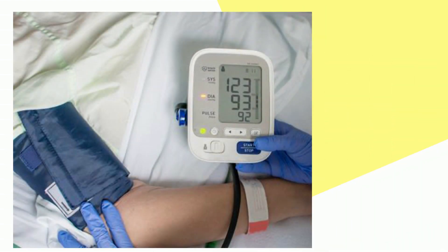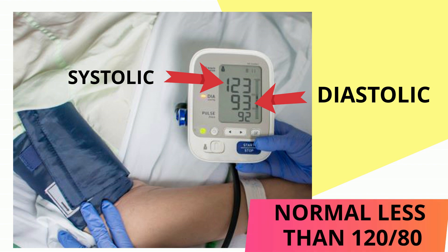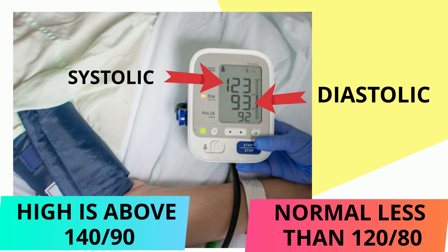How do you interpret a blood pressure monitor? The top figure, also known as the systolic number, measures the pressure when your heart beats. The bottom figure, or the diastolic number, measures the pressure when your heart rests between heartbeats. A normal blood pressure is less than 120 over 80, while a blood pressure of 140 over 90 and above is considered high.